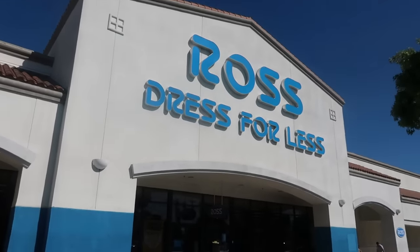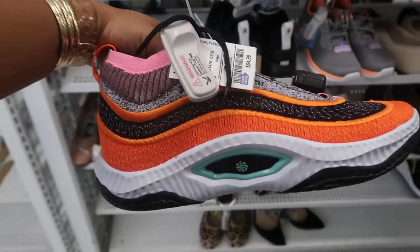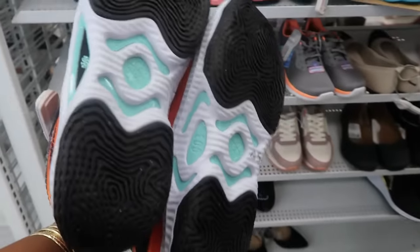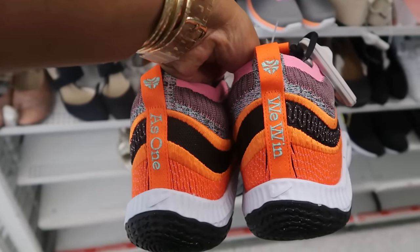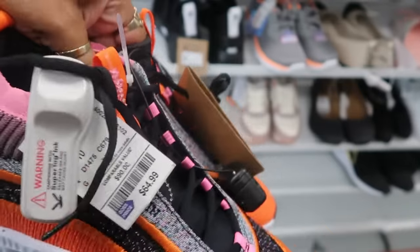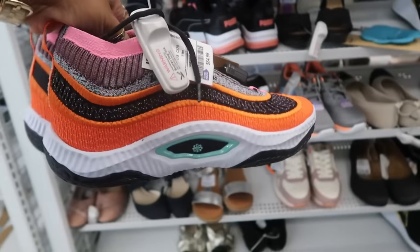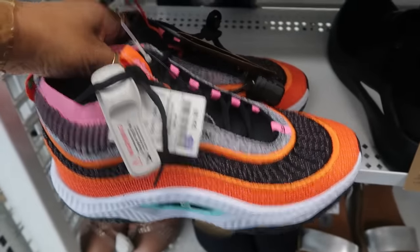Hey my pretties, welcome back! Let's go inside Ross today. The first shoe I picked up is these Nikes — very different. 'As one we win' is what they say on the back. I like the colors but yeah, it's doing a lot. They're $65.